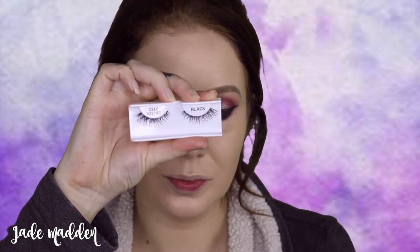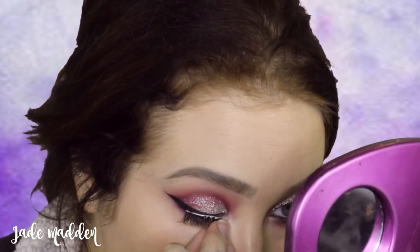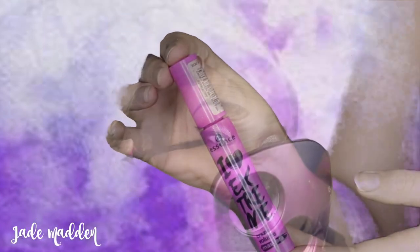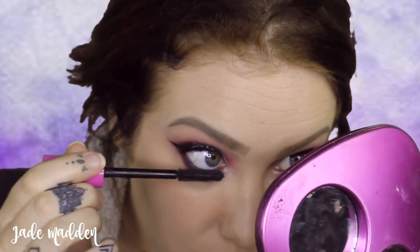For lashes today I'm using the Demi Whispies by Ardell and applying those to my eyes. Once the glue is completely dried, I'm going in with Essence's I Love Extreme Volumizing Mascara and going to town on my top and lower lashes.